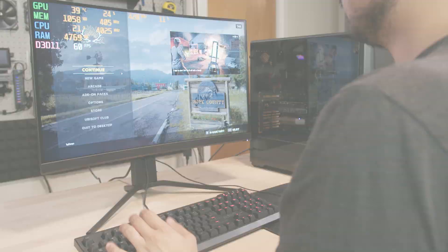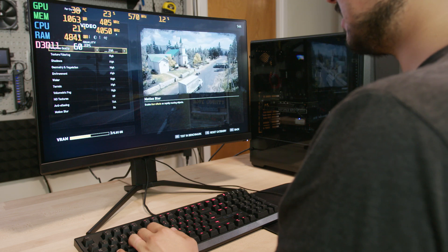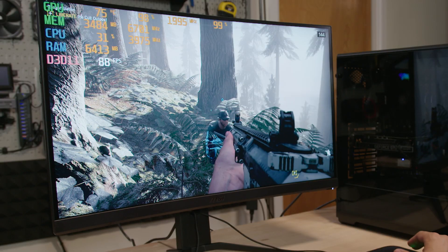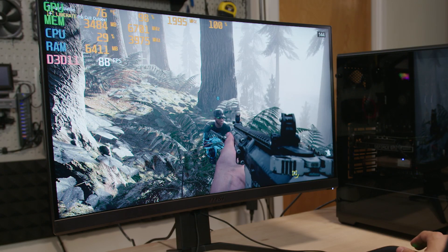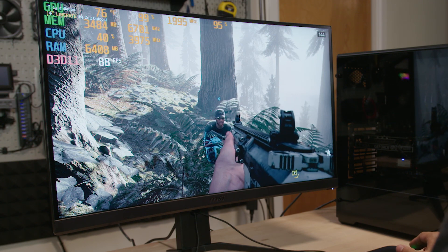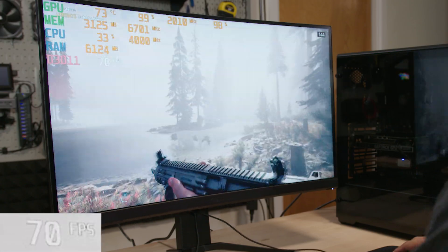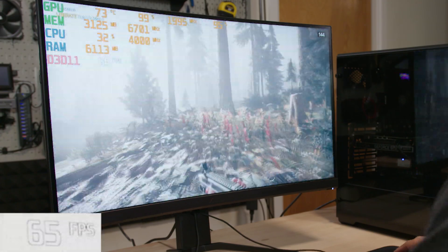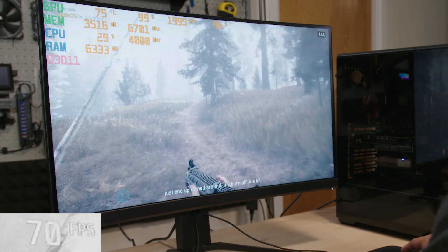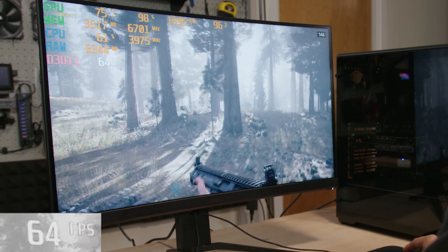I've opened up Far Cry 5. We're running at 2560x1440 on ultra settings to really push the system. The CPU is not overclocked, but I manually overclocked the GPU with a core clock offset of 120 MHz and a memory clock offset of 700 MHz. We're getting anywhere from 60 to 70 FPS. Far Cry 5 is a super demanding game but I wanted to put this system through its paces, and this is looking pretty good so far.